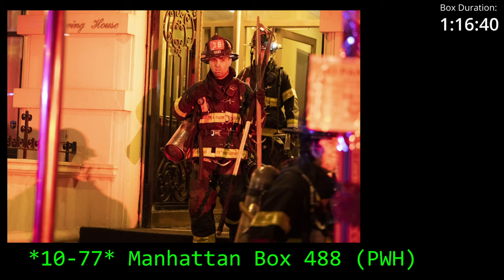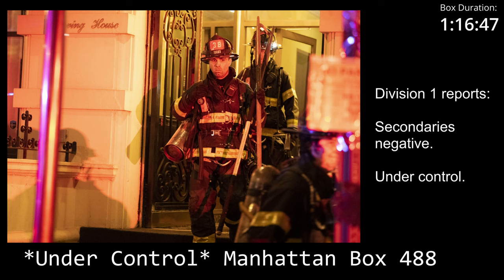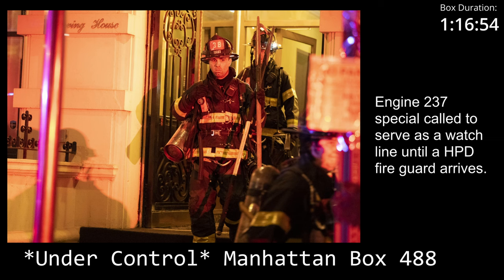Division 1. Be advised, secondary is negative. We're going to go under control. You can special call an engine for a watch line, acting fire guard, keep set up. 2-1. 10-4, Division 1. Tommy, you're on the control. 1-9-1-7 hours. Duration is 1 hour and 17 minutes. Division 1.